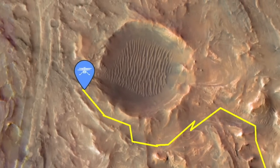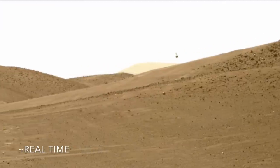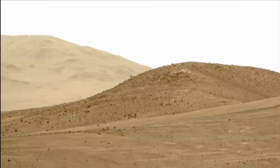We last left Ingenuity soaring alongside Belva Crater on its 47th flight. Here's a video of that flight shot by Mastcam-Z on Perseverance, which was parked nearby. This updated version shows the view from the right eye camera of its stereo camera system.